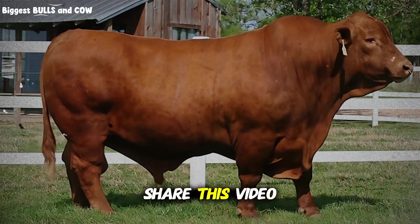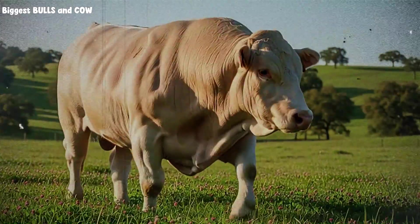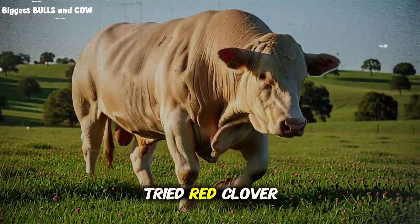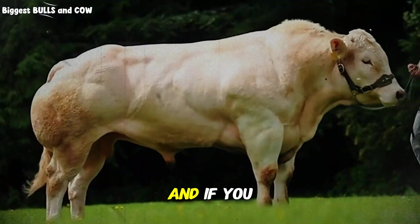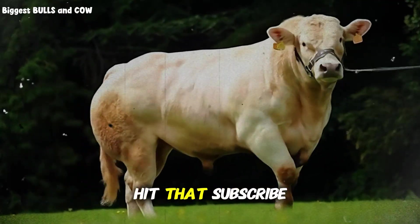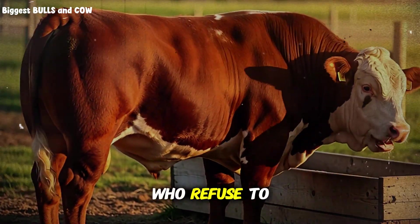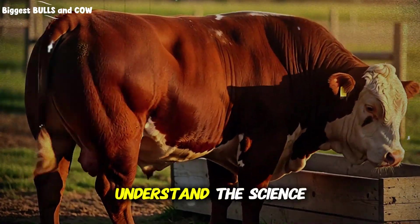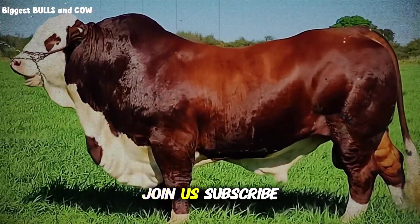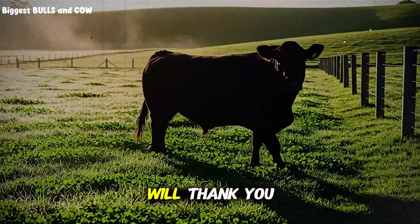Don't keep this to yourself — share this video with other ranchers and producers who need to see what's possible with strategic grazing management. Drop a comment below telling me what forage species work best in your region, or if you've tried red clover finishing and what results you've seen. And if you want to keep learning advanced cattle management strategies that actually work in the real world, hit that subscribe button for Biggest Bulls and Cows right now. We're building a community of producers who refuse to accept average results, who want to understand the science behind the practice, and who are committed to doing this the right way. Your cattle, your land, and your bottom line will thank you.